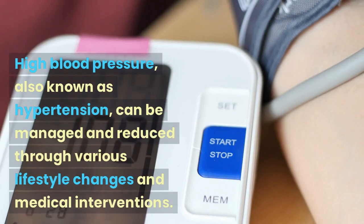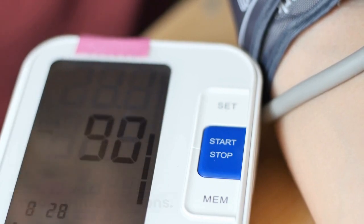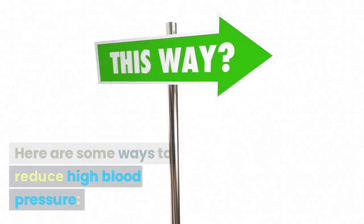High blood pressure, also known as hypertension, can be managed and reduced through various lifestyle changes and medical interventions. Here are some ways to reduce high blood pressure.